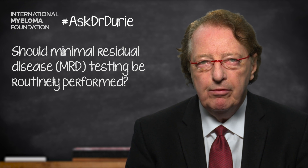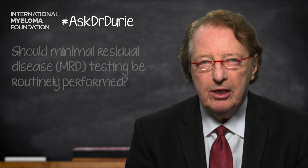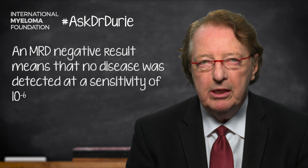MRD testing is testing for minimal residual disease. At the present time, this requires a bone marrow test to measure, at a very sensitive level, whether or not any myeloma is remaining in the bone marrow. We like to see it negative at a level of 10 to the minus 6, which means that checking a million cells, none of them turn out to be myeloma.